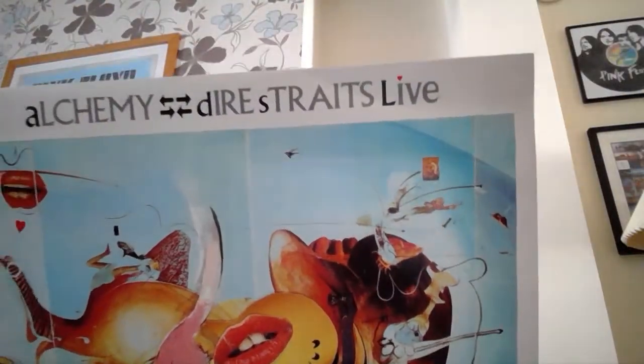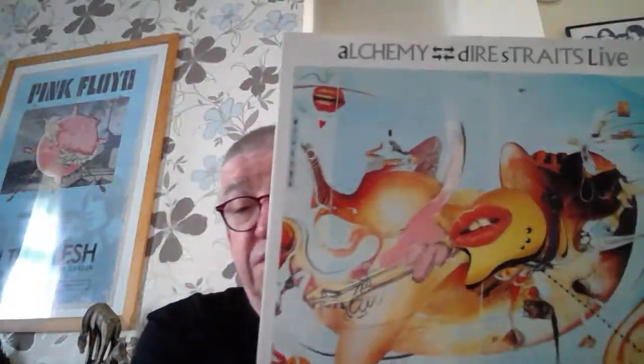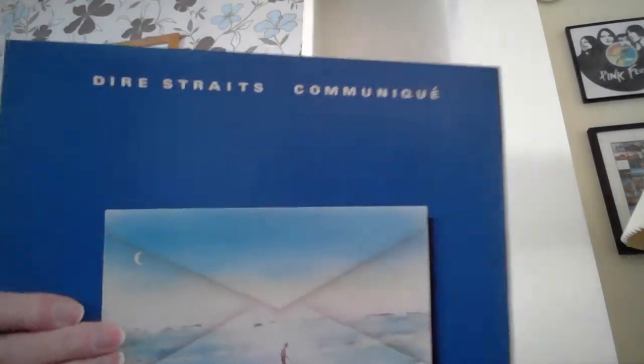Quite a few of these are originals. This is Dire Straits — Alchemy, another great double live album. Particularly superb versions of Telegraph Road and Once Upon a Time in the West. Quite good artwork on the cover. Another original — Making Movies — pretty plain cover. There's a track listing on the back which has got Tunnel of Love on it, a fantastic track. That's Dire Straits at their peak.